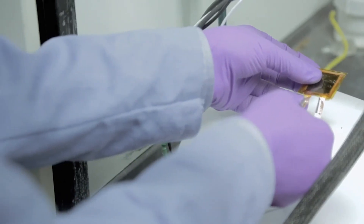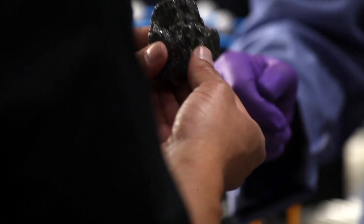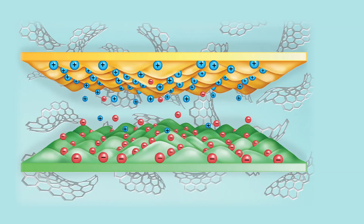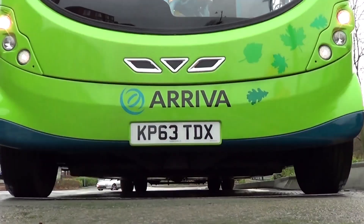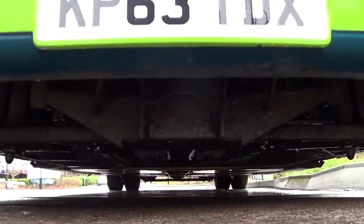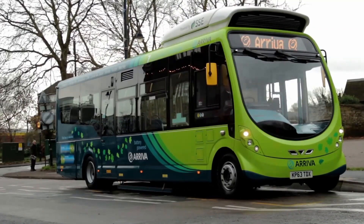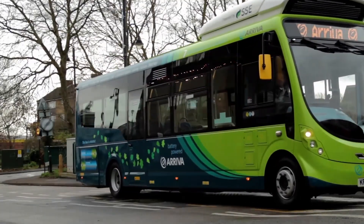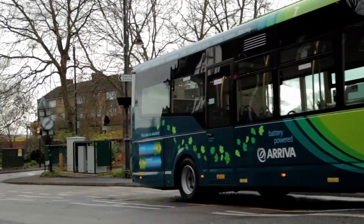All the charge is stored on the surface. And if you have an enormous surface, you can store a lot of charge very quickly. Currently, carbon-based supercapacitors are used for electric buses in China. The idea is you just make a charging station at the bus stop every five or ten miles. As people get on and off the bus, the bus gets charged — within one to two minutes. You can stick them into your cell phone and charge your cell phone in 30 seconds or less.